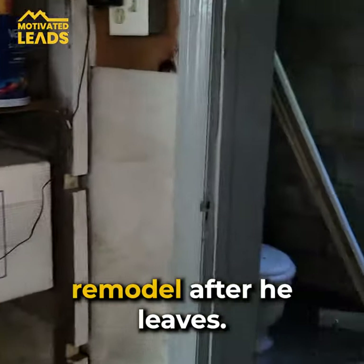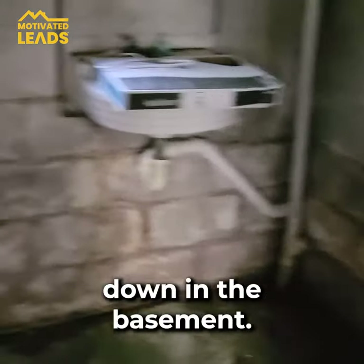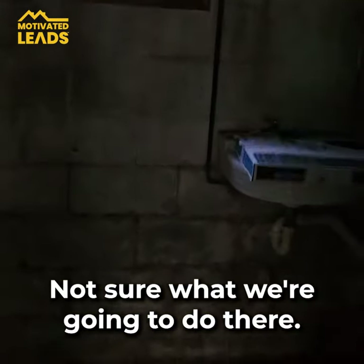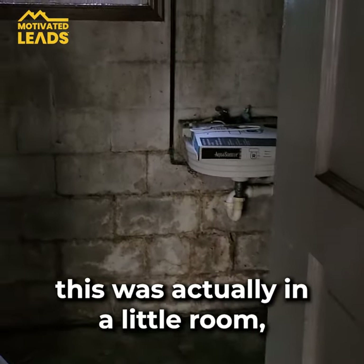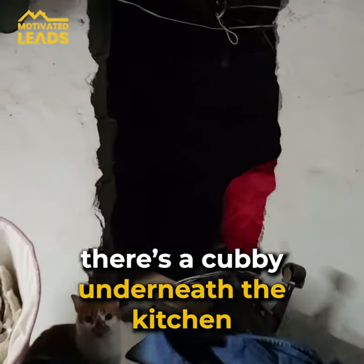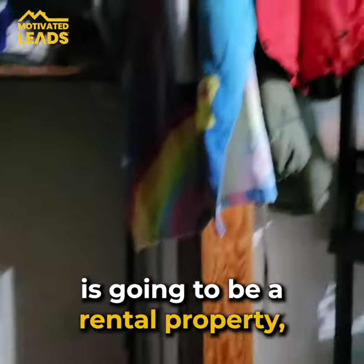We're gonna do the full interior remodel after he leaves so it's not inconvenient for him. Here's the bathroom down in the basement — it definitely needs work. They call this a Pittsburgh potty when you've got a toilet just down in the basement. This one's actually in a little room, which is fine. There's also a cubby underneath the kitchen.